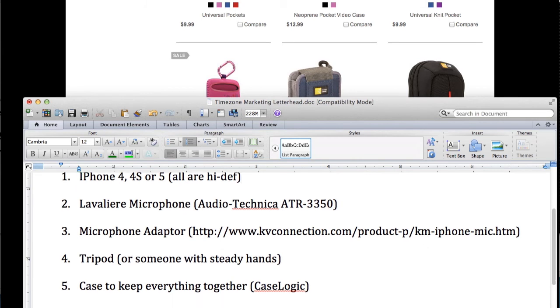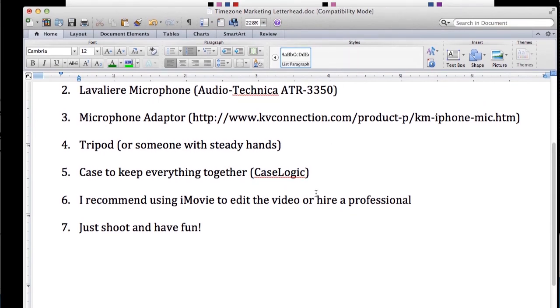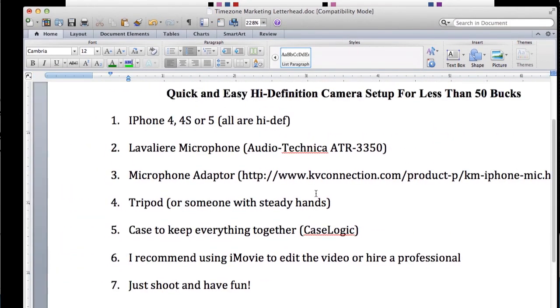The next thing I recommend is using iMovie to actually edit the video, or you can hire a professional as well. The nice thing about iMovie is it works really well, it's easy to use, it's inexpensive, and it does the job.